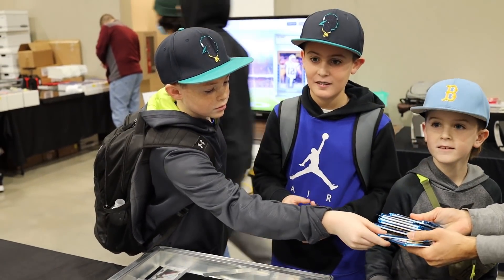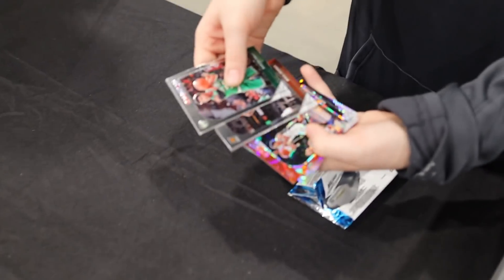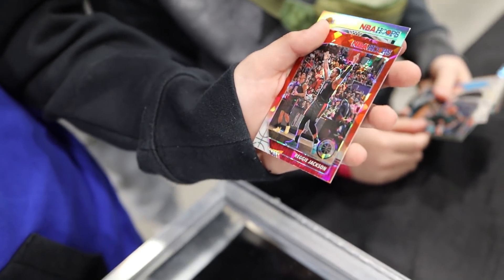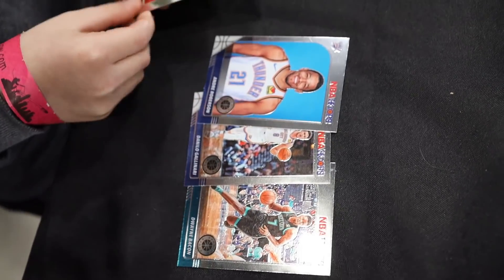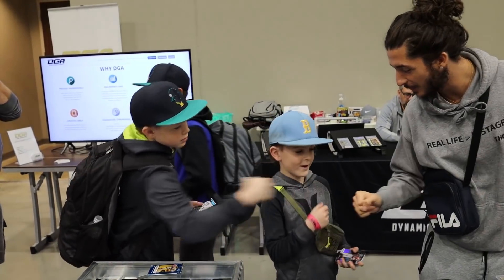We're ripping the packs open now. First kid pulls red parallels — Avery Bradley, Kelly, Aaron Gordon, PJ, a silver and a red Reggie Jackson, Larry Bird, and Danny Green. Second kid pulls Dwayne Bacon, Gallinari, Andre Roberson, John Wall, Jordan Poole, Justin James, Dion Waiters, and DeAndre Ayton. Nice pulls guys — those cards are yours, you can keep them, trade them, sell them, do whatever you want. Thanks for being in the vlog. I'll give you guys some stickers too — make sure you check out the YouTube, Roth Cards TV.